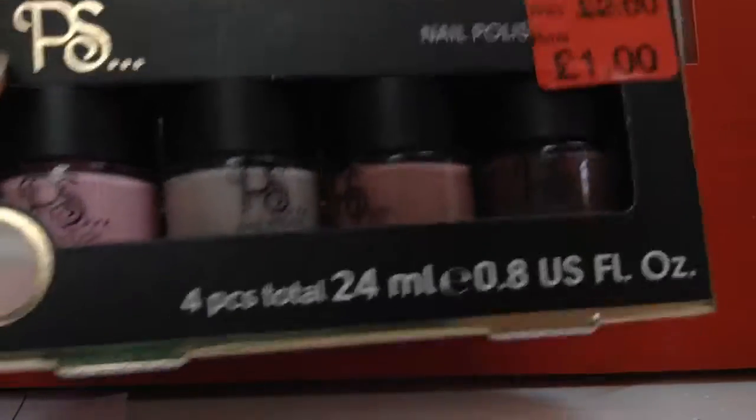The first thing I got from Birmingham was this nail polish set, and I got this from Primark. I just really like these colours.